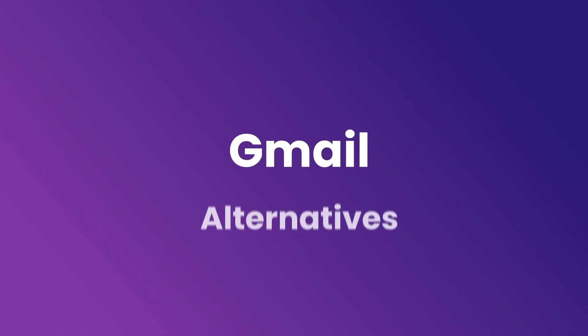Hello everyone, Dimitri here. Welcome to Neo on YouTube. Today we're diving into the world of email services and looking for alternatives to Gmail. We'll be steering clear of big names like Outlook, as they tend to have the same privacy and security concerns as Google.